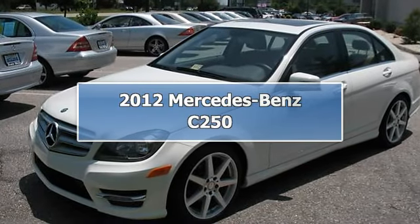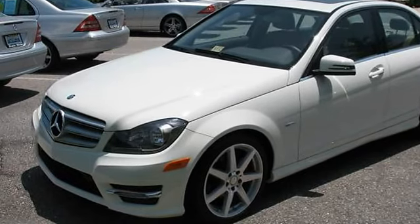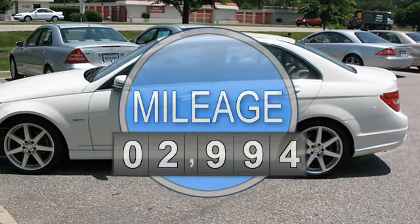2012 Mercedes-Benz C 250. This vehicle features the following equipment: 7-speed automatic transmission, 4-cylinder engine 1.8L, rear wheel drive.